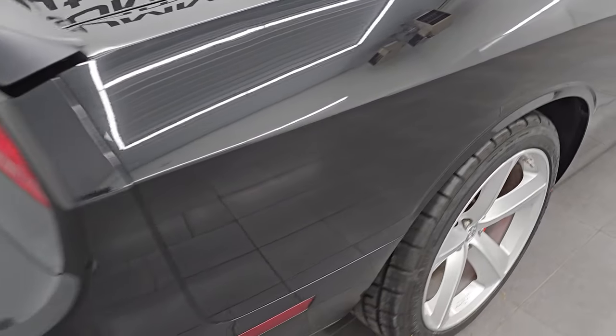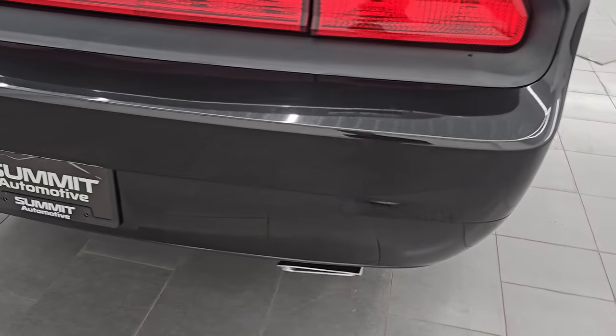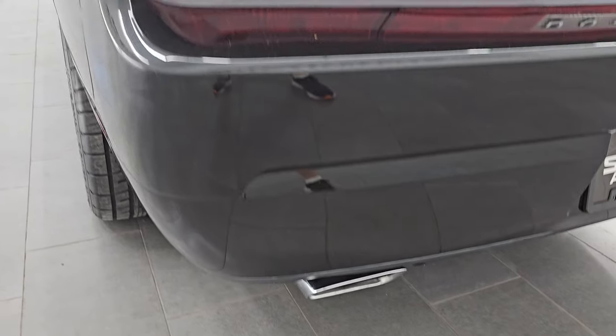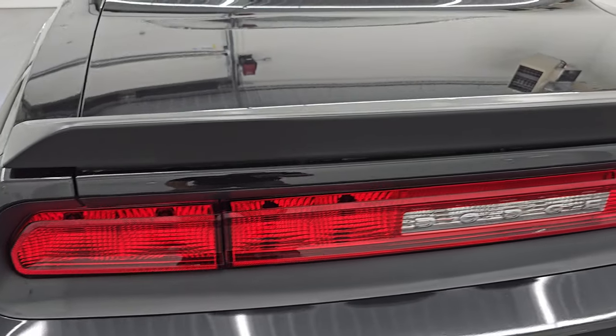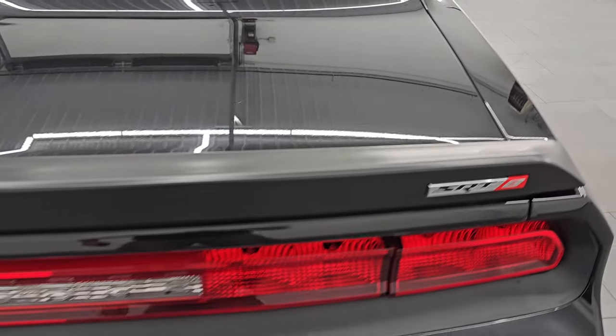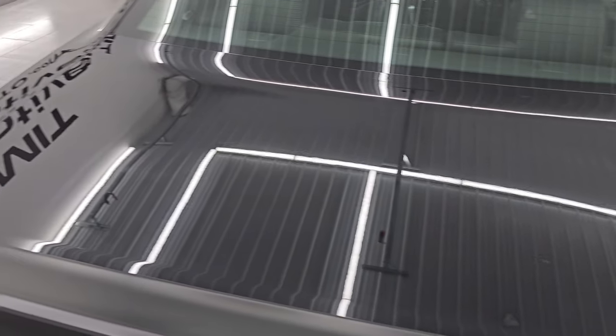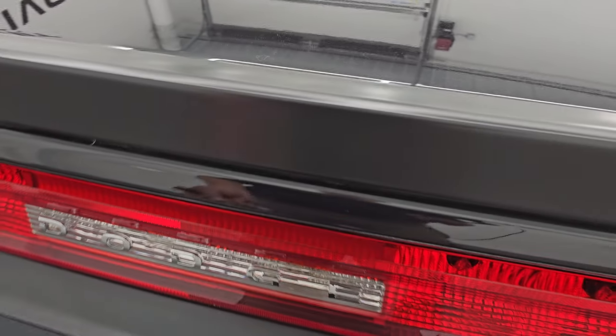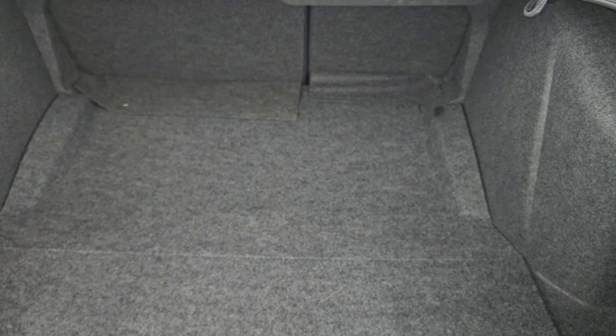Coming around to the back of the vehicle — rear bumper is in nice shape. It does have the chrome tipped dual rear exhaust. Get the deck lid spoiler on there and that trunk lid is in nice shape; I didn't see any dents or dings on there.